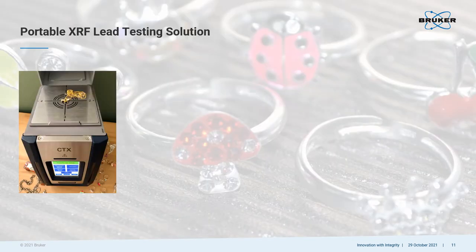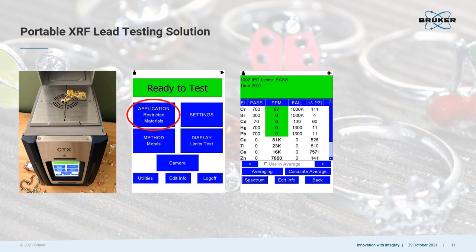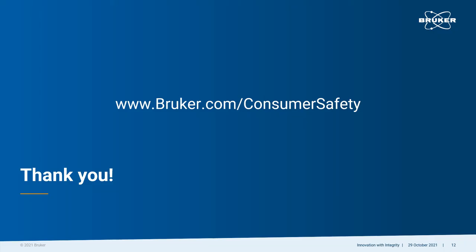In summary, if you want to test for lead in children's jewelry, a portable XRF analyzer with a restrictive materials calibration installed will provide accurate and precise answers in as little as one minute or less. All of the materials, along with the analyzer, can be secured in a backpack for convenient transport to assembly lines, shipping and receiving locations, service labs, jewelry and other specialty shops, or anywhere testing is needed. Thank you for taking the time to view our video. If you would like more information about Bruker's portable XRF solutions for testing consumer products for lead, please contact us at www.bruker.com.